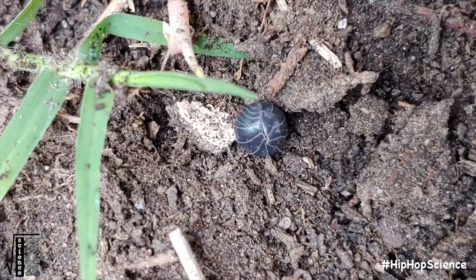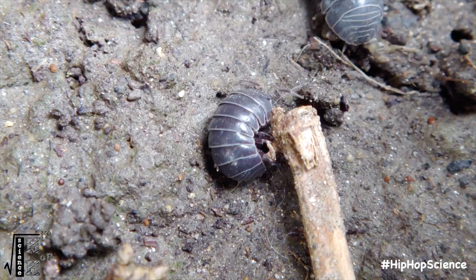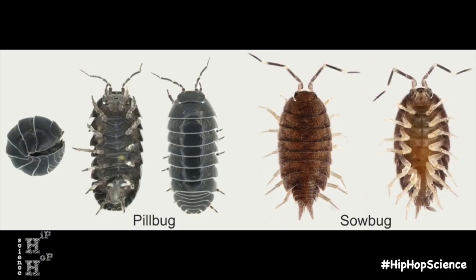Probably their most unique feature, pill bugs are capable of rolling up into a ball in an act known as conglibation. This feature is beneficial in protecting them from predators, much like an armadillo, as well as in retaining moisture when in a dry environment. Several different species of pill bugs can be found all across the globe, with the most common being the common pill bug and sow bugs, which can be easily distinguished by their ability to roll up into a ball.